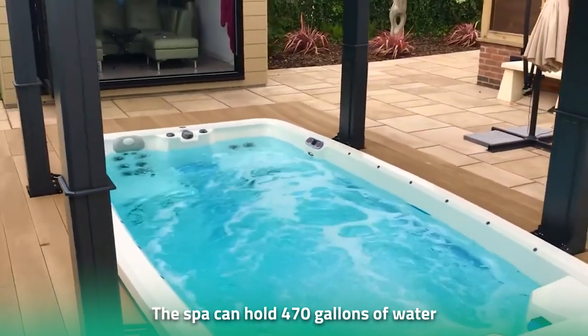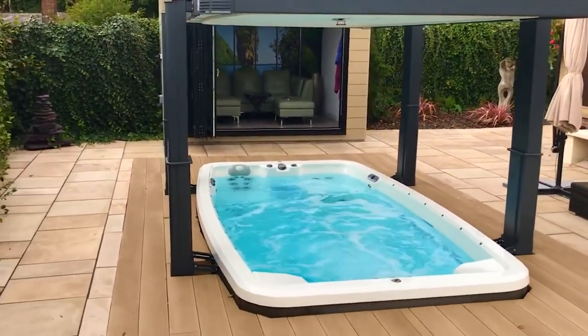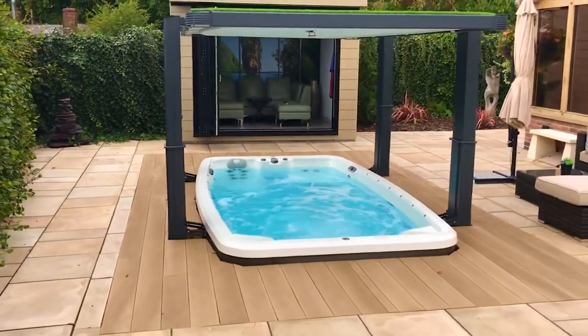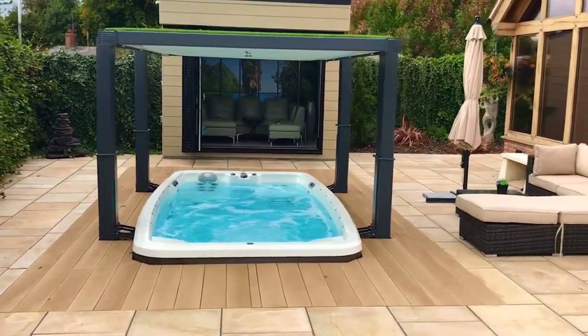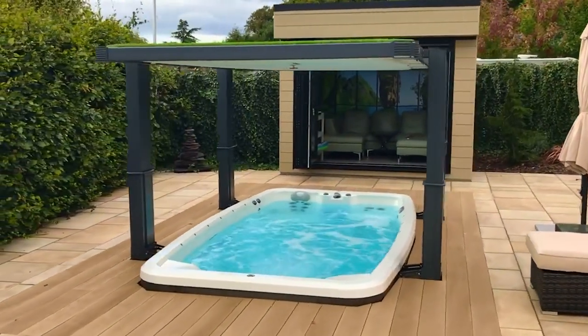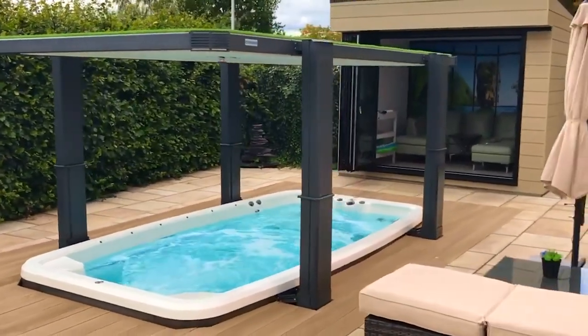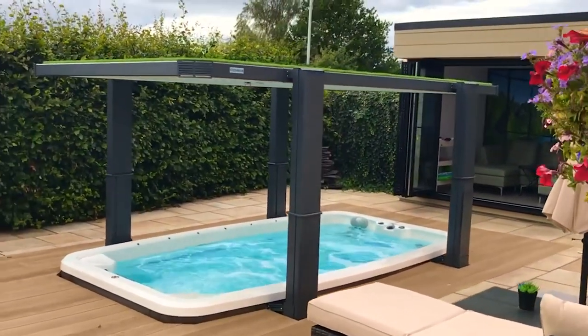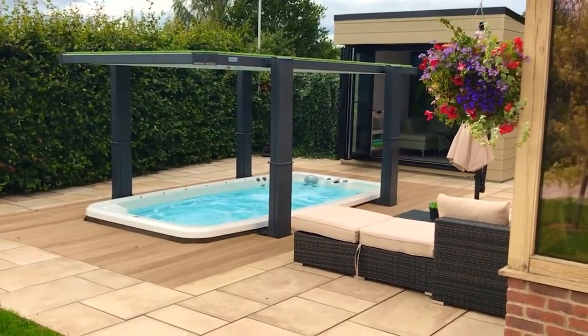Weighing half a ton, the spa can hold 470 gallons of water, which is just about enough to do 22 loads of laundry. All pool functions can be monitored remotely from a mobile phone or a smartwatch. You can set the mood with ambient lighting and adjust the temperature of the water based on your needs. Worried about maintaining the swim spa? There's no need — the pool comes with an inbuilt filtration system, saving you the tedious job of cleaning the pool.